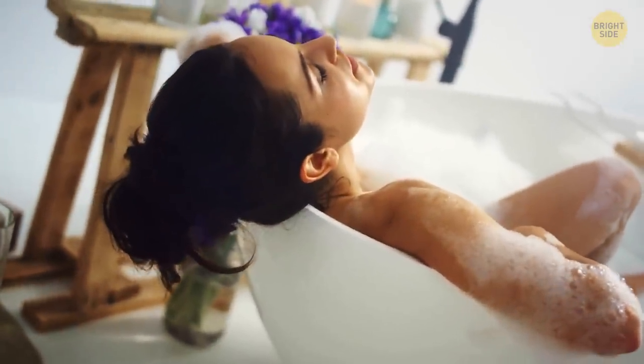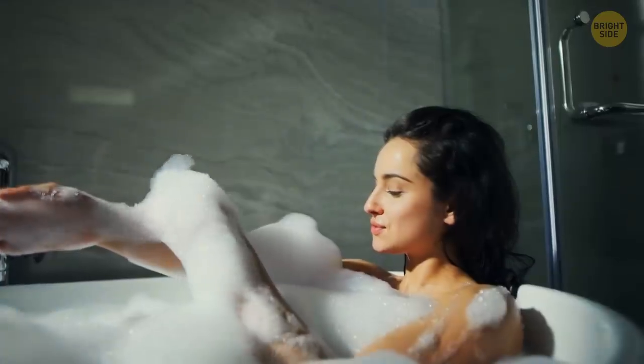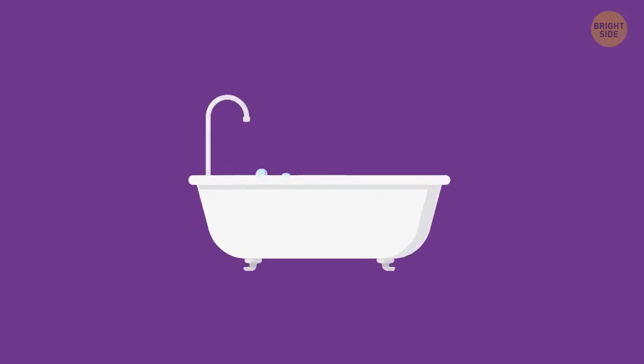Bath foam isn't only for fun or a nice smell — it also helps regulate the temperature. The bubbles keep the water hot so you can enjoy a bath a bit longer. However, it works for acrylic bathtubs only. Those made of metal lose heat really fast either way.